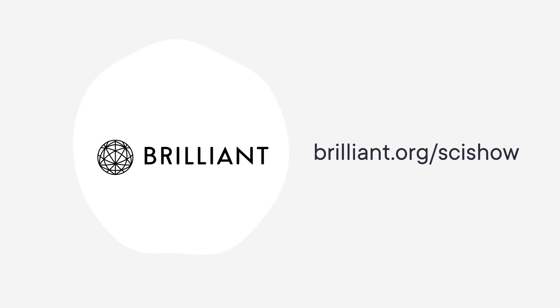Thanks to Brilliant for supporting this SciShow video, and for offering all SciShow viewers a 30-day free trial and 20% off an annual premium subscription for the first 200 people who sign up at Brilliant.org/SciShow.